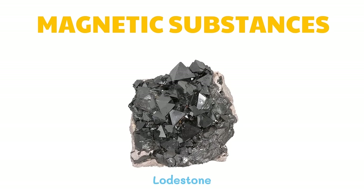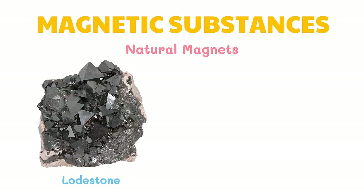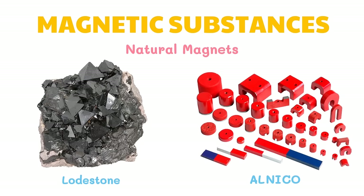Lodestones or magnetite are natural magnets. All natural magnets are permanent magnets, meaning they will never lose their magnetic power. An alnico magnet is a permanent magnet containing aluminum, nickel, and cobalt. Permanent magnets are used in radio speakers, audio-video devices, and other electrical appliances.